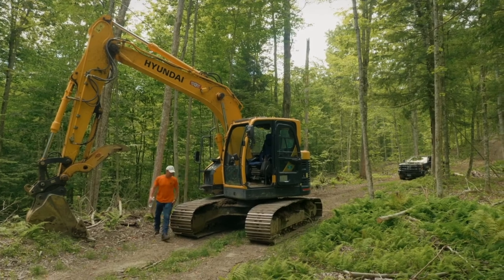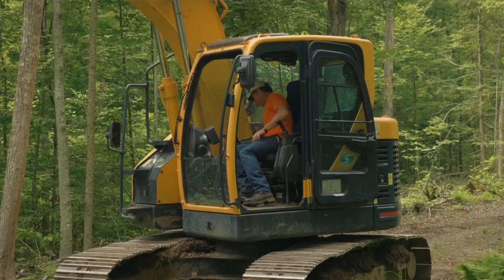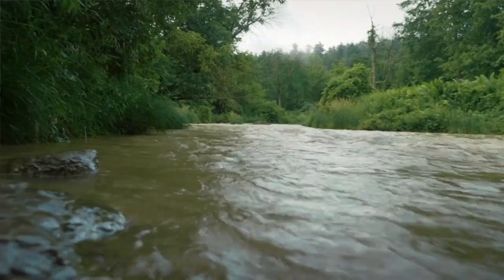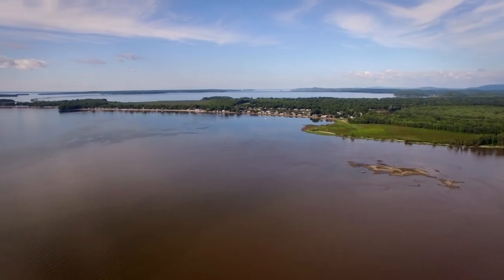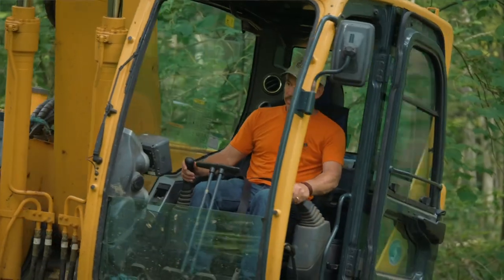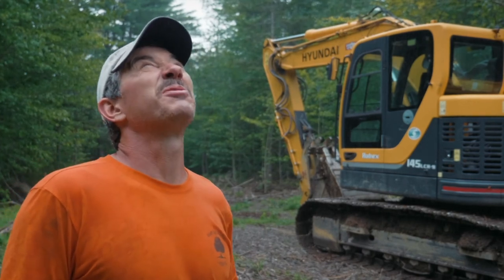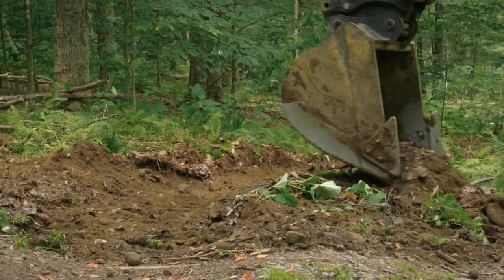We create trails, we create roads, we have stream crossings, and we need to do a good job of protecting the water quality in those areas. When we don't stabilize our trails and remove our crossings, that sediment can travel into headwater streams and eventually make its way to Lake Champlain, and that soil carries the phosphorus, which is the issue, and we want to prevent that.